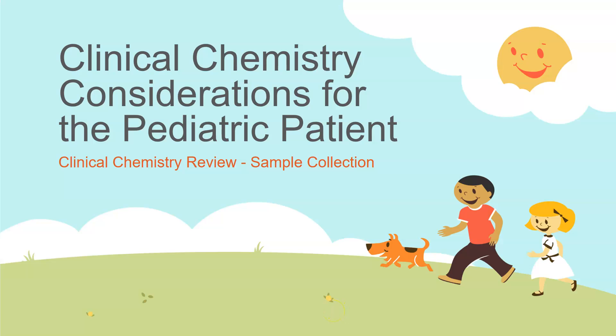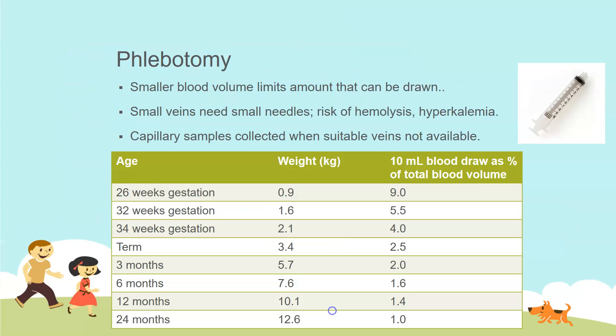Hi, this is Dr. A. We're going to look at clinical chemistry considerations for the pediatric patient, and this video is specifically going to be on sample collection. Let's talk about pediatric phlebotomy.